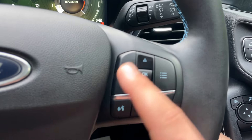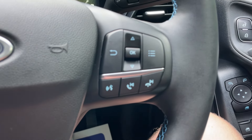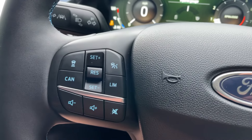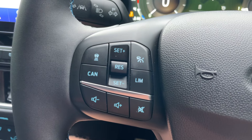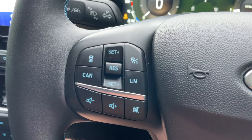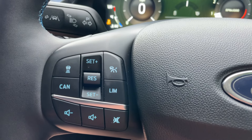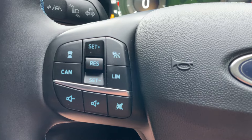On the right-hand side of the steering wheel: a voice command button, pickup/decline, and previous/next song function. On the left-hand side are all the controls for the adaptive cruise control: top left is the distance to the vehicle in front; cancel, set speed plus and minus in the middle; resume at standby top right; speed limiter bottom right; and at the bottom, volume minus, volume plus, and mute.